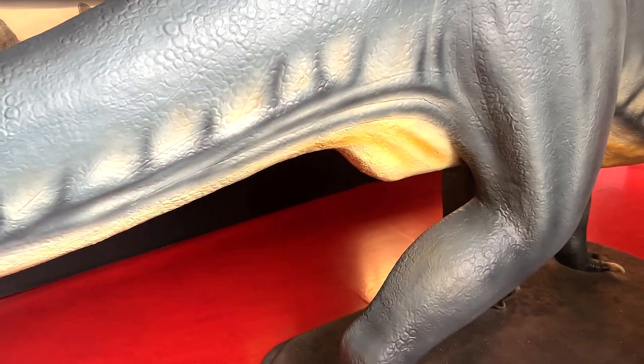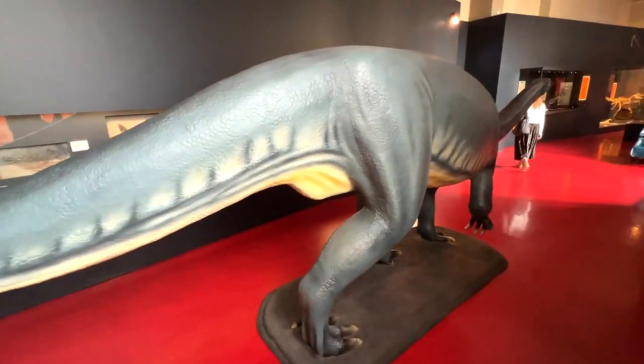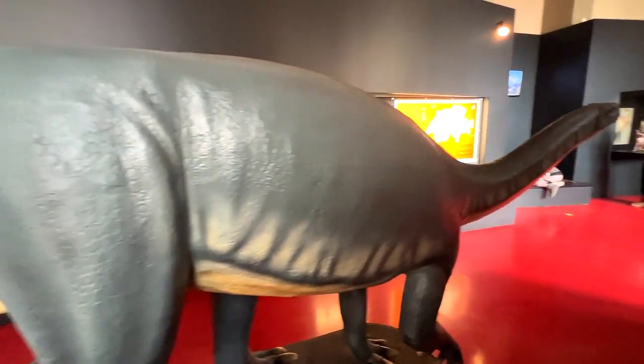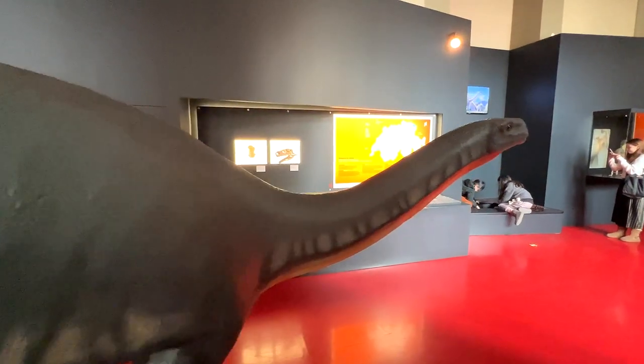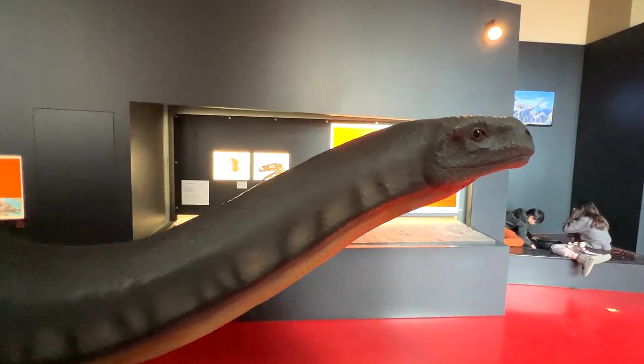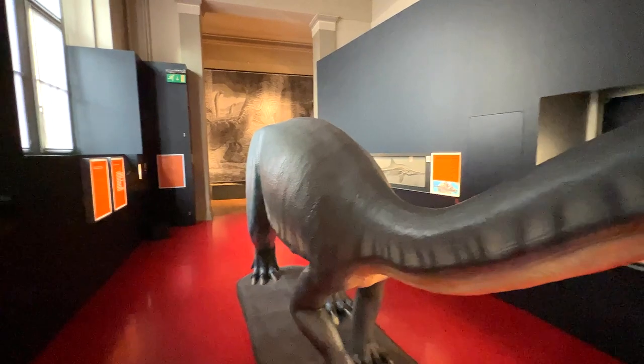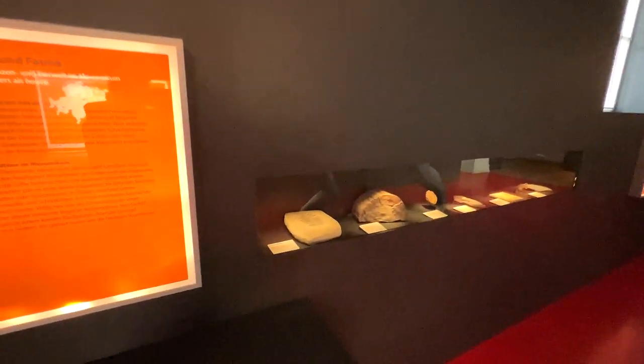Okay guys, next we have a Plateosaurus life-size statue — it looks incredible, check this out, wow it looks amazing. This is basically the face of the Plateosaurus — incredible looking.